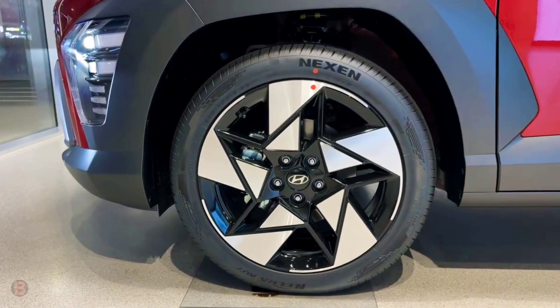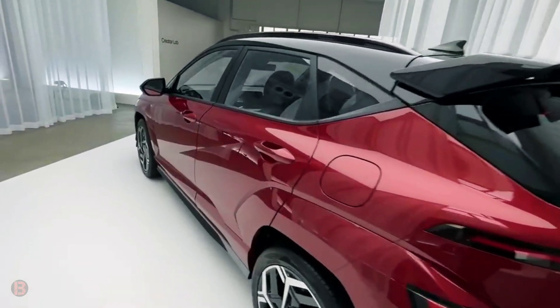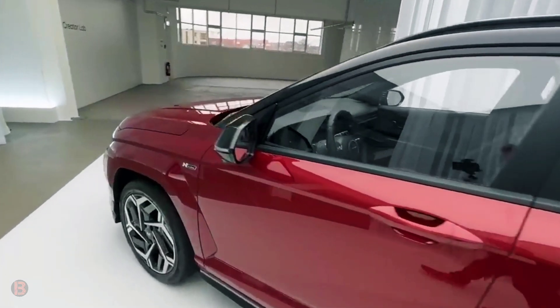A low-riding SUV or tall hatchback, the diminutive 2023 Hyundai Kona is a vehicle that's both practical and fun to drive, which has made it one of the favorites.